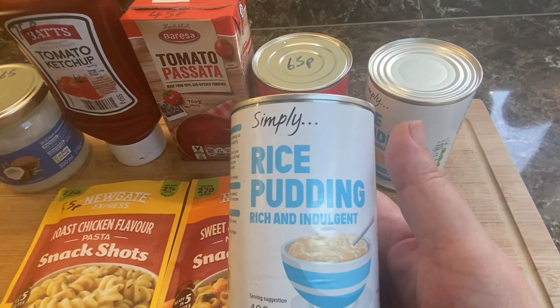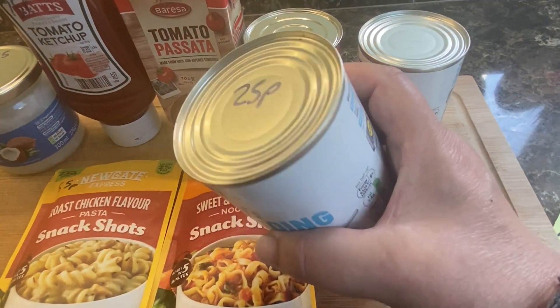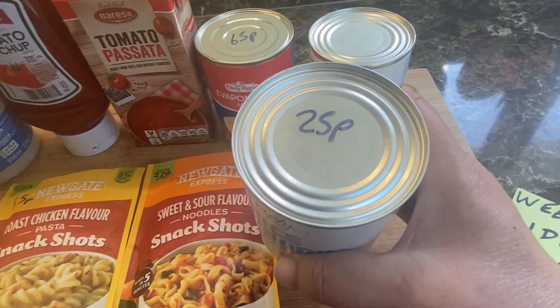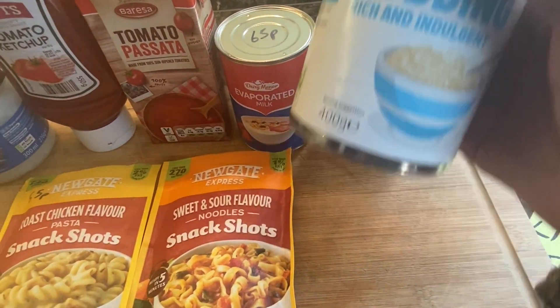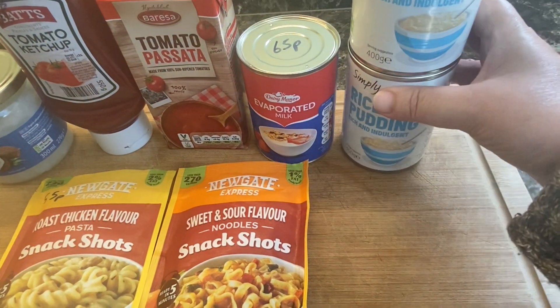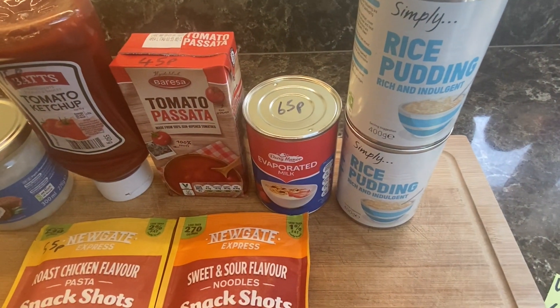Another one that I get regularly is the rice pudding — 25 pence, and I got two of those. These are just a great little pudding, really — cheap and easy. You really can't go wrong with that.